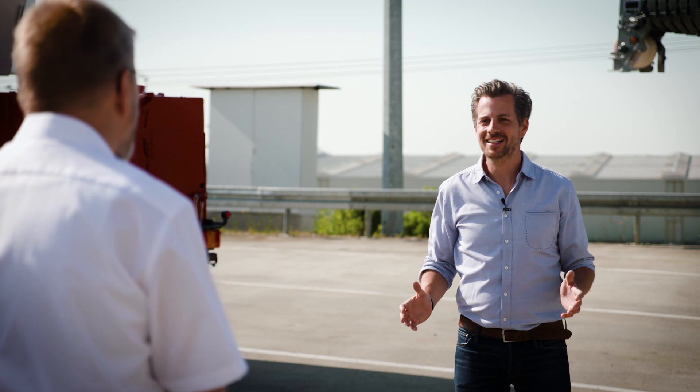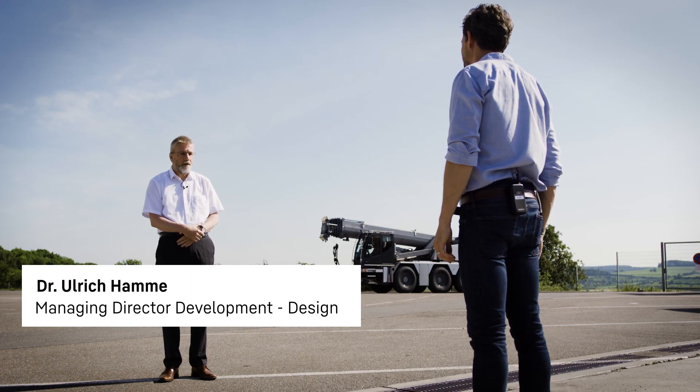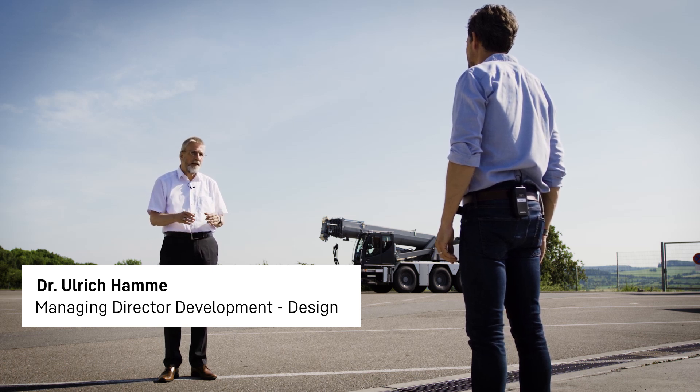Dr. Hammer, our compact crane is now also available with a second alternative boom system. That's exactly right. We've made our very successful LTC a 50-ton crane, available with a second boom system. To date, the crane has been very successful with a high-speed telescoping system, which Liebherr calls Telematic. We've managed to sell over 500 of them with this system. We've now decided to offer a second boom with a different extension system, a rope pull mechanism.